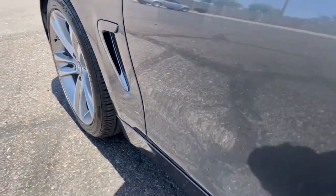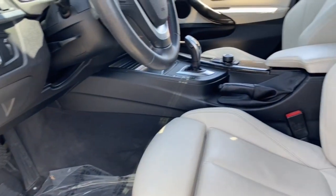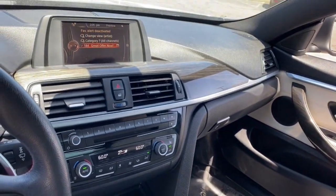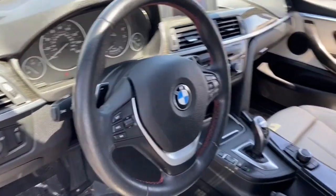Premium style meets rebellious attitude in this remarkable 2 Series. See for yourself when you take it out for a test drive. Our professional staff looks forward to giving you excellent service.